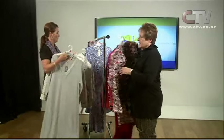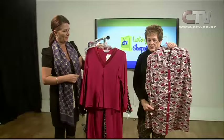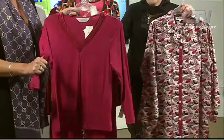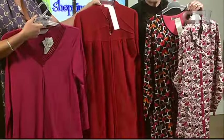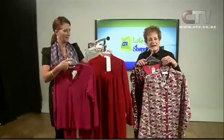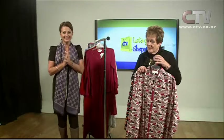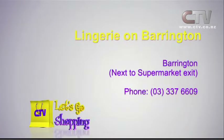And some more. Now finally, just another splurge of colour for you — cotton night shirt, modell in beautiful pyjama, stunning modell nightie, and the ever-popular zip fleece robe. Come in and have a look ladies. We've still got a wonderful selection. Don't forget our wonderful bra fitting service, seven days a week, Lingerie on Barrington, right next to the supermarket exit. Double three seven double six zero nine.